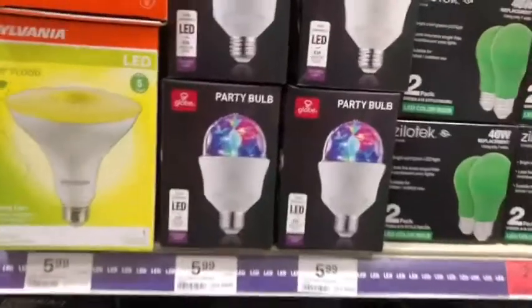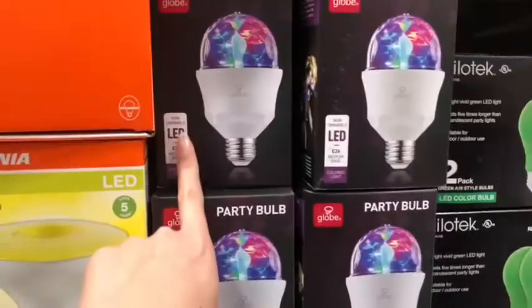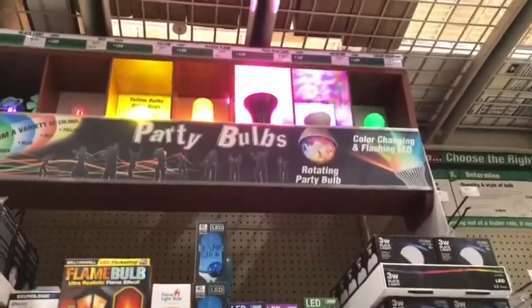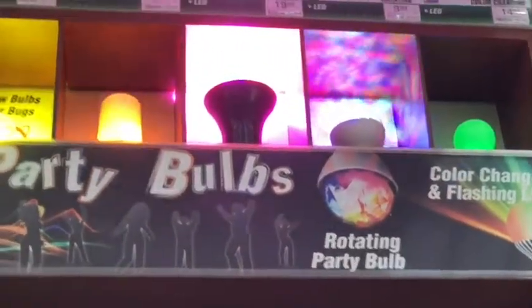I found something cool — this one is like a party bulb and it's rotating all over the lid. So that's how we do it! Oh, is that cool? Yeah, party bulbs!